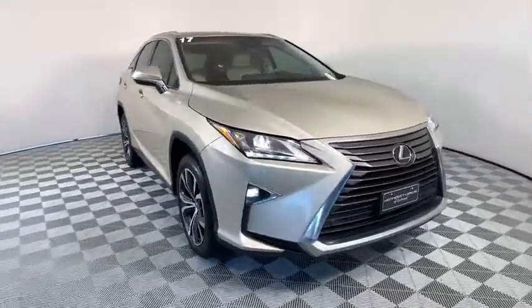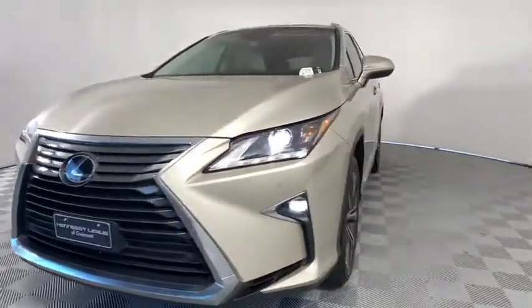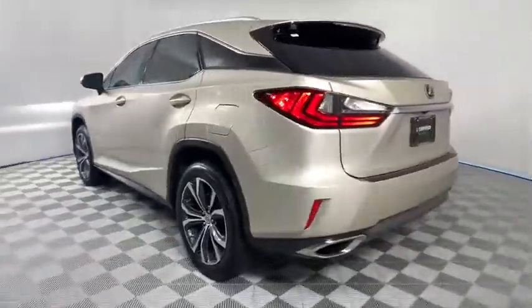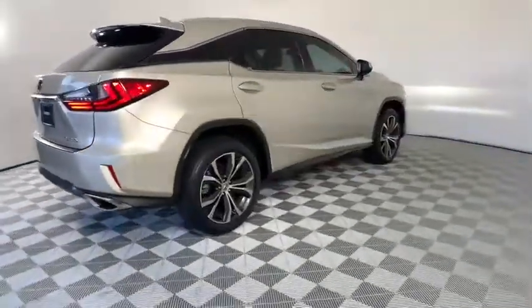Stop by and take a look at the 2017 Lexus RX. The Lexus RX offers a spacious interior with an extremely high level of quality. The RX is the perfect fit for those looking for fuel efficiency, a wide variety of safety and technology features, and that luxury feel.